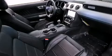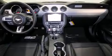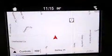A premium sound system drives 12 speakers, providing you and your passengers a sensational audio experience.